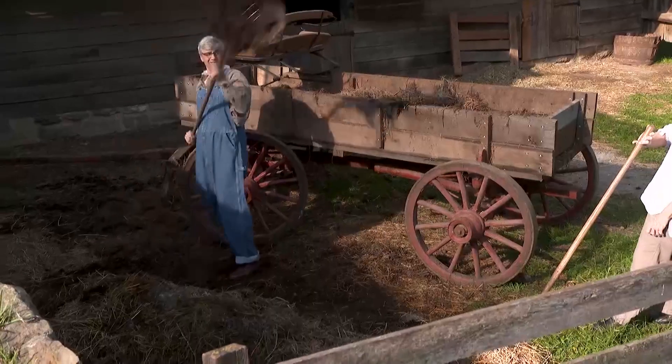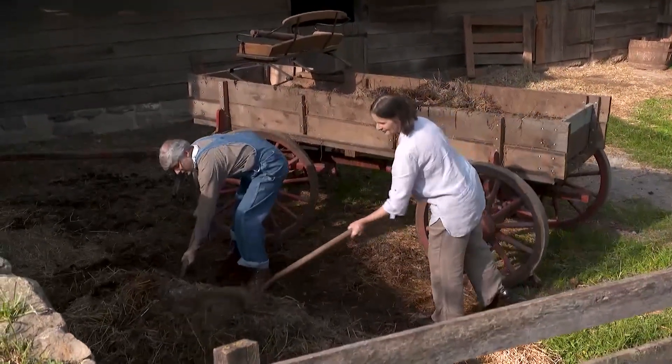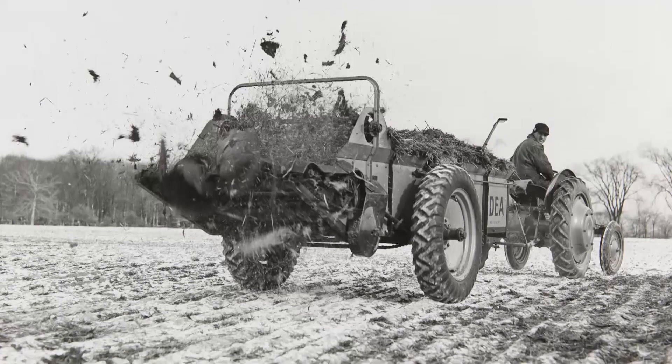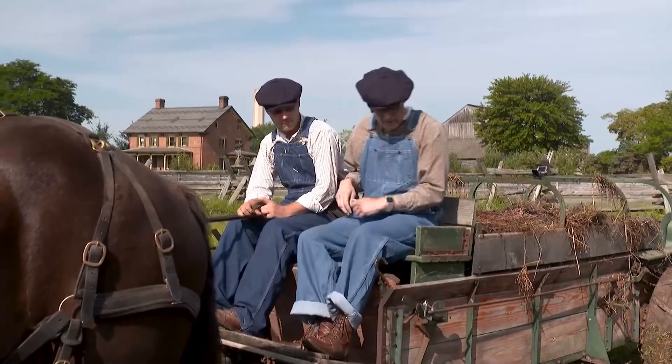Of course, one has to move the compost from the pile to a wagon, and then to a machine that will spread the vital nutrients across the land — a good old-fashioned manure spreader.